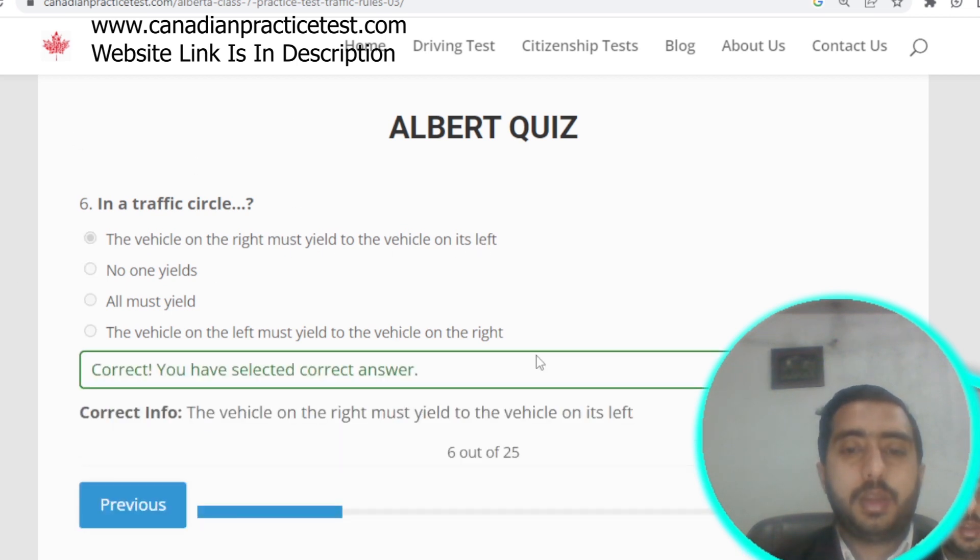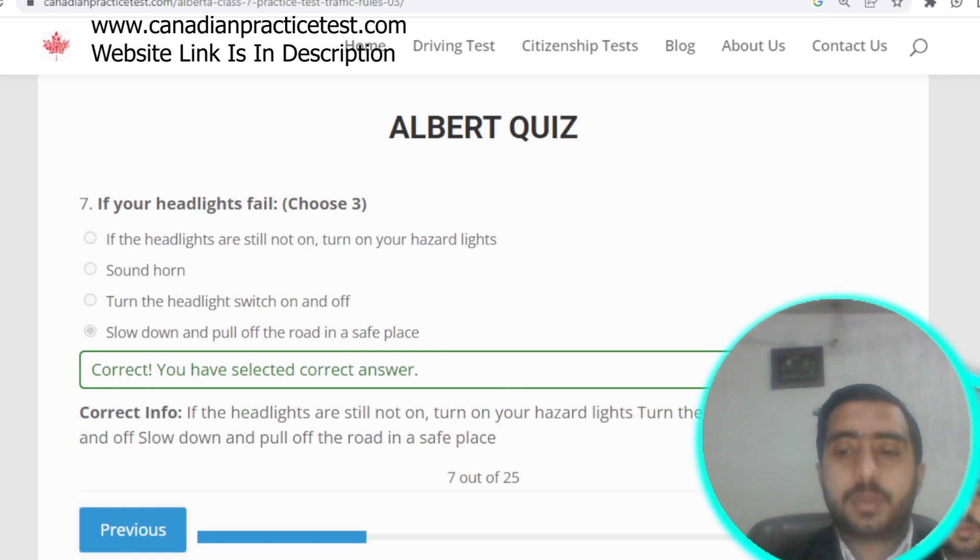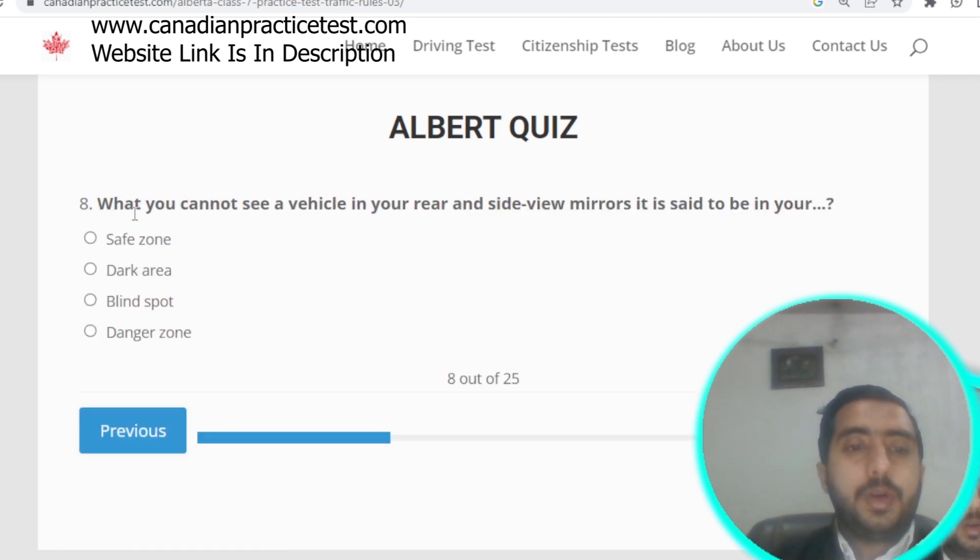Question number seven: if your headlights fail, you should turn on your hazard lights, toggle the headlight switch on and off, or slow down and pull off the road in a safe place. Options A, C, and D are correct. Question number eight: when you cannot see a vehicle in your rear and side view mirrors, it is said to be in your blind spot. Option C is correct.